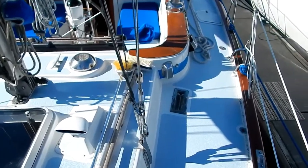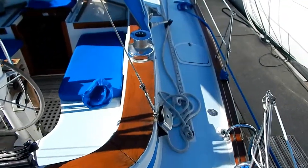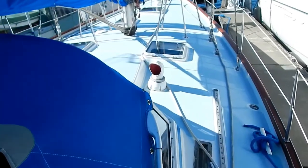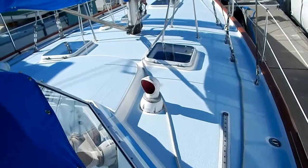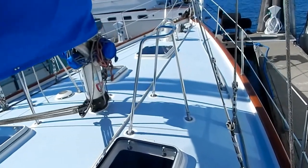Here we go down the starboard side of the deck. Notice the deck prism right there — that would be in the aft head. The teak toe rail, cap rail, and cockpit railing have been recently revarnished with seven coats of clear varnish. Look at the opening hatches — there are four of them right there.